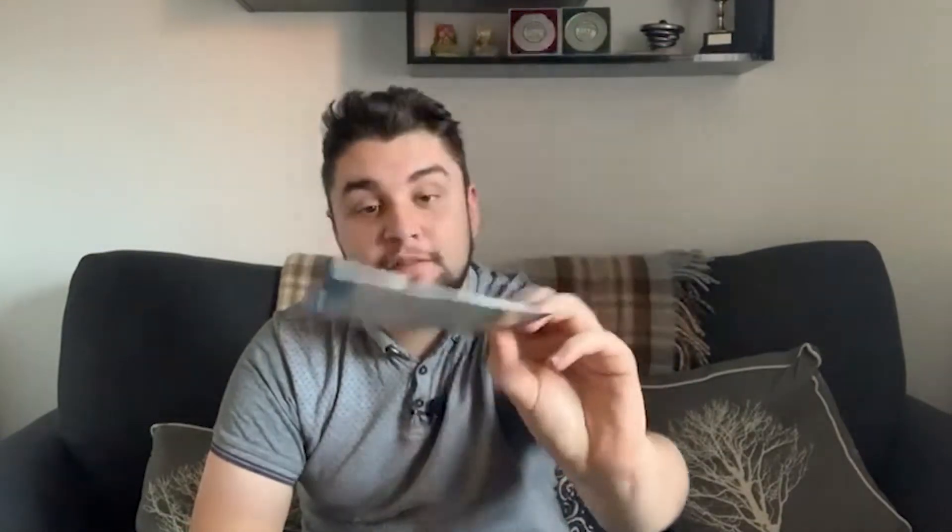The first present is something for my van. I always like to have an air freshener, and I got these playing card air fresheners. We've got the four aces from a pack as air fresheners. These will definitely be going in the van when I travel around. I like to have a nice smell in the van. The scents are Black Ice, New Car, and Lemon - which will be really fun.